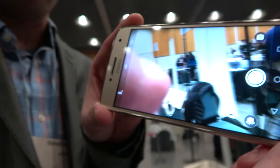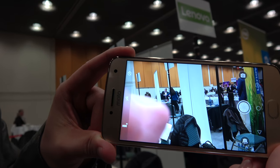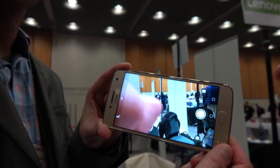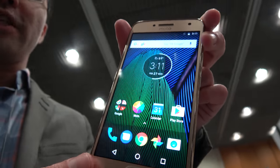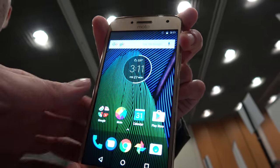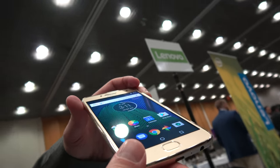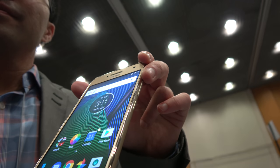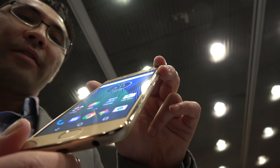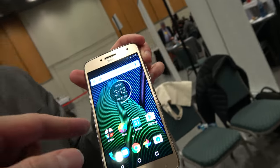We haven't even talked about the low light performance yet. This has a really big aperture — f1.7 — and bigger pixels, which lets in a lot of light. The display is a 5.2 inch full HD display with very nice viewing angles, very bright. It's IPS LCD with 2.5D glass.